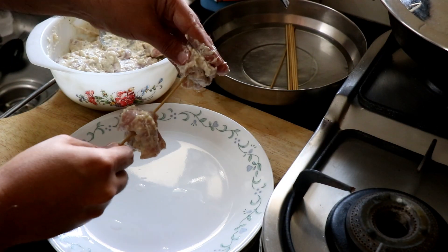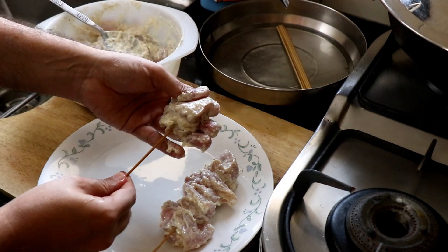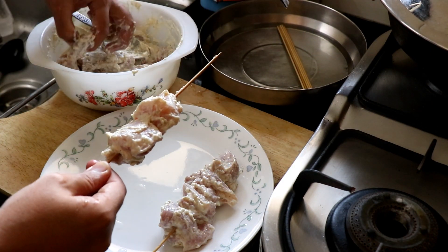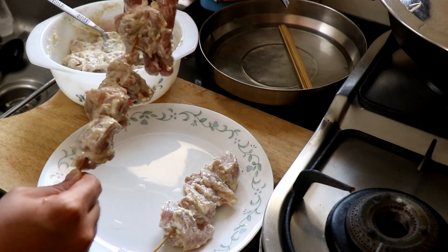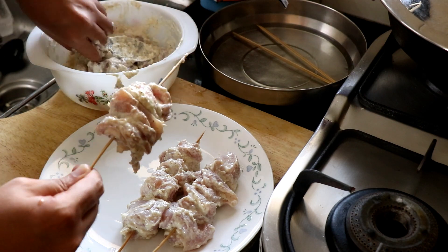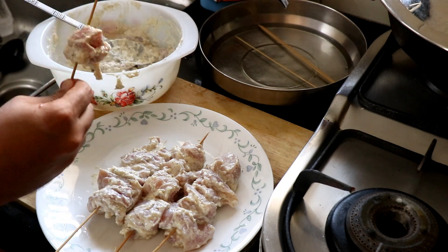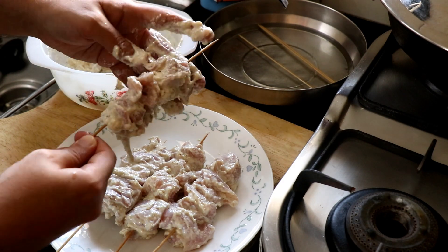Now it's time to skewer the chicken. I have soaked my skewers in water for about 10 minutes — this ensures that they don't get burnt. If you don't want to cook them on skewers, you can totally just do it in the pan or in the oven, no problem.